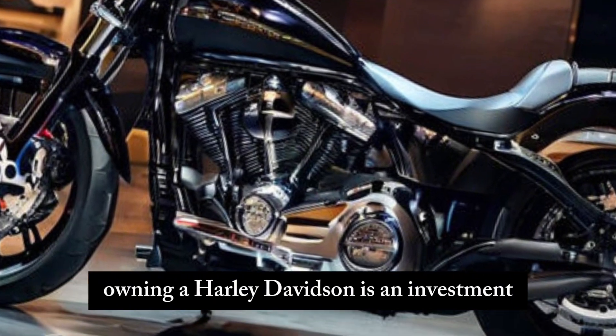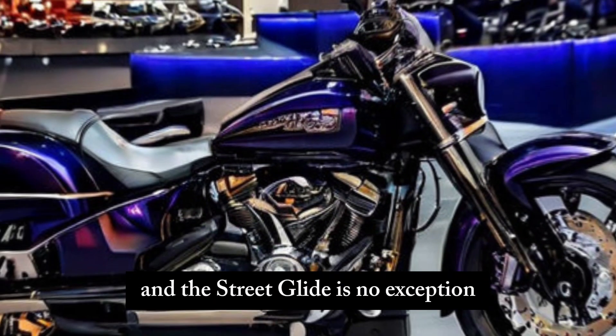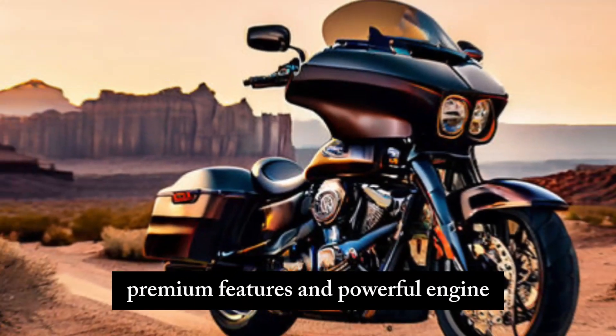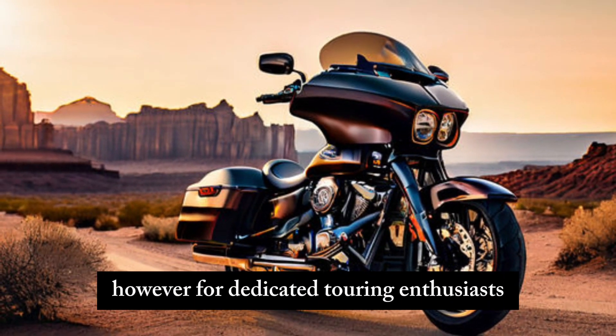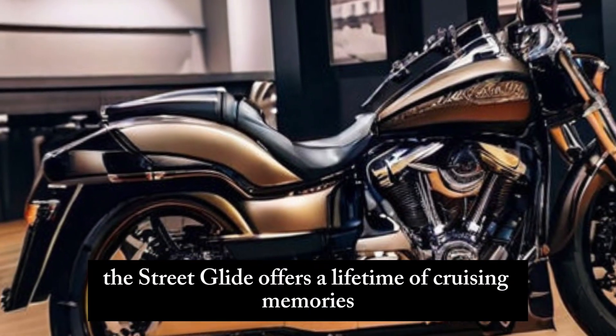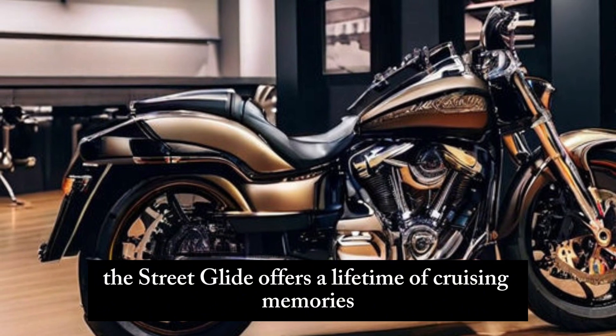Owning a Harley-Davidson is an investment, and the Street Glide is no exception. The price tag reflects the brand heritage, premium features, and powerful engine. However, for dedicated touring enthusiasts, the Street Glide offers a lifetime of cruising memories.